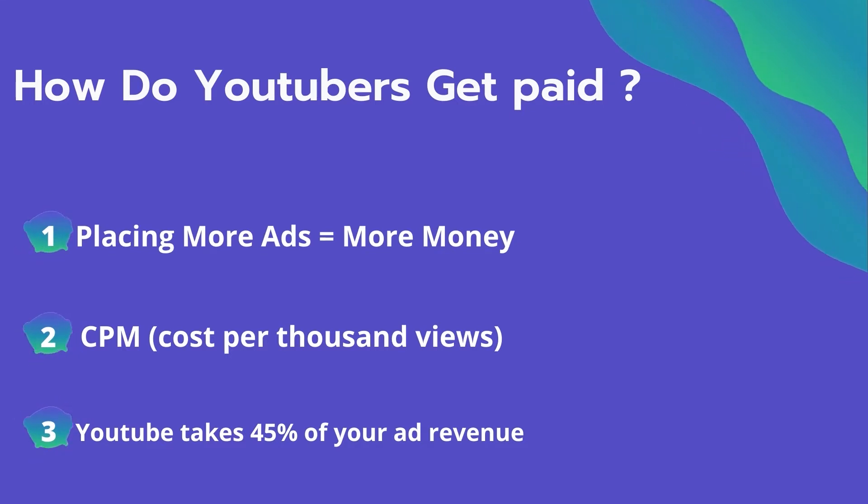The second thing is CPM — it means the cost per thousand views. It's the amount an advertiser pays to have his ad in your video, and they spend on average four dollars per thousand views. It's calculated based on how many people watch the video and from where they are watching. Many factors affect the CPM, including demographic, content, gender, and time of the watch.